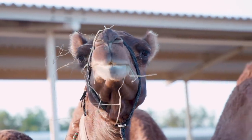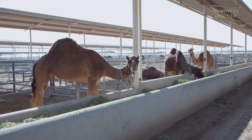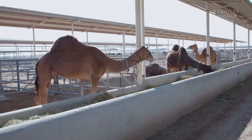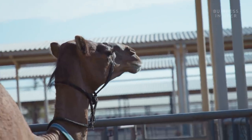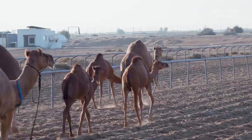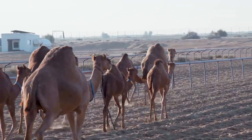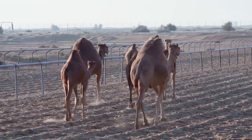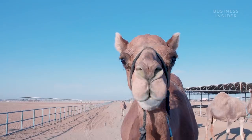Camel milk may not be quite as popular as cow milk. Compared to the 600 million metric tonnes of cow milk produced worldwide, only about 3 million tonnes of camel milk are produced each year. However, camel milk is an important staple across Africa and the Middle East, and some cultures rely on it. Somalia and Kenya alone produce 64% of the world's camel milk.